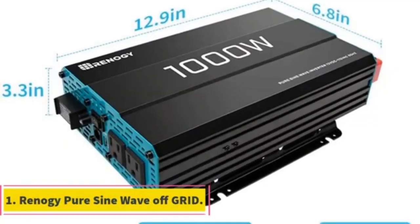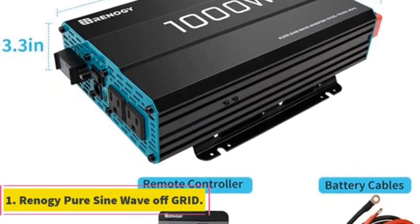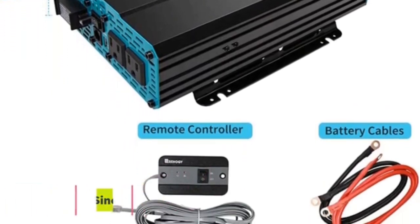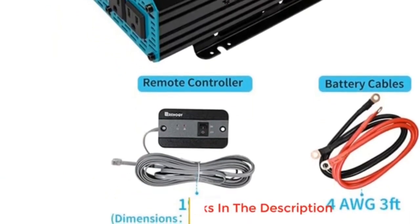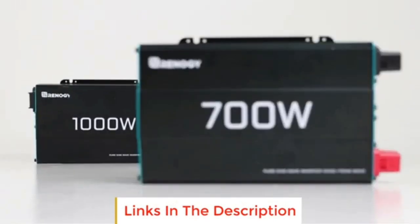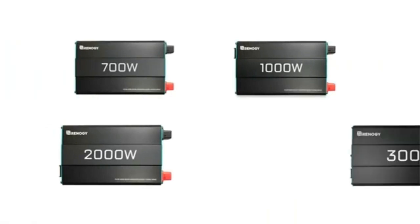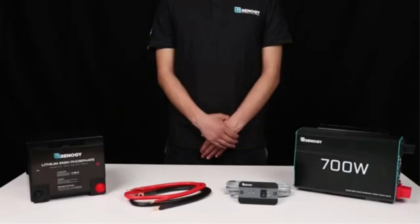Number 1. Are you an RV enthusiast looking to upgrade your off-grid lifestyle? Look no further than the 2000W Renogy Inverter Charger. It's perfect for those who want to live on the road without giving up comfort and convenience. Its advanced technology, reliable design, and easy setup process are why it's become so popular among campers and van lifers. Read on to find out more about this incredible inverter charger.